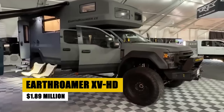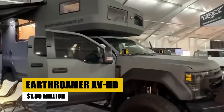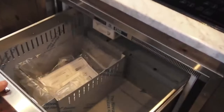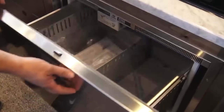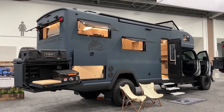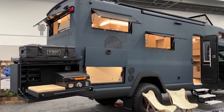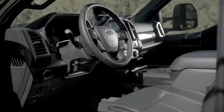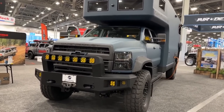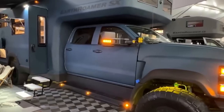The Earthroamer XVHD, based on the rugged Ford F70 chassis, combines luxury and robust off-road capabilities. This expedition-ready RV features a spacious interior that includes a full bathroom, kitchen, and in-floor heating. It's self-sufficient, with a 2,100-watt solar power system and a 20,000-watt-hour battery bank, ensuring comfort in the wildest locations. Additional comforts include a Bose surround system and luxurious finishes, making it ideal for adventurous souls seeking luxury in the most remote destinations.